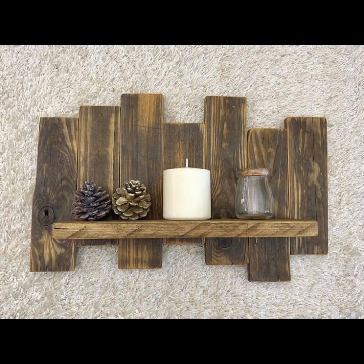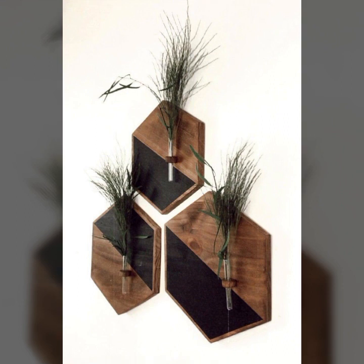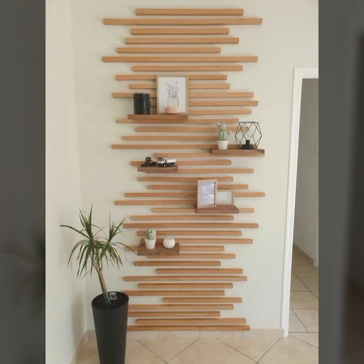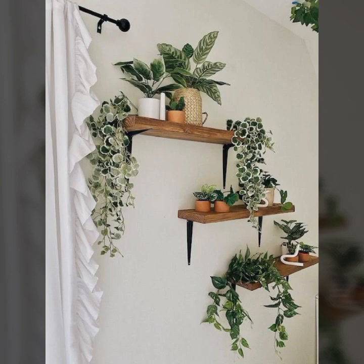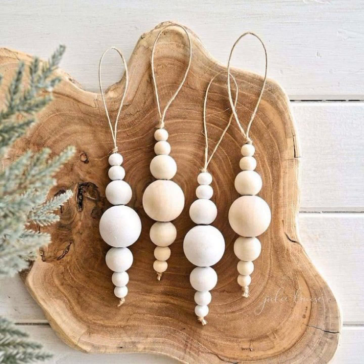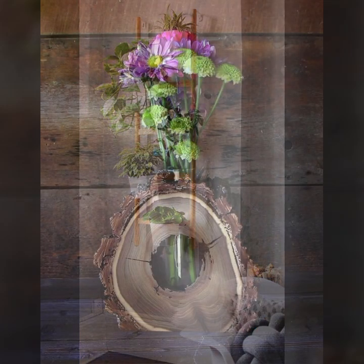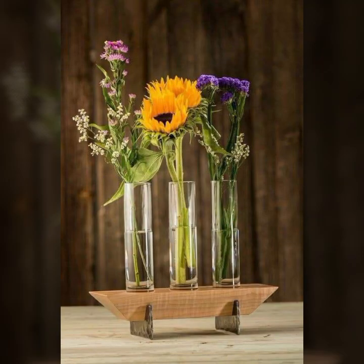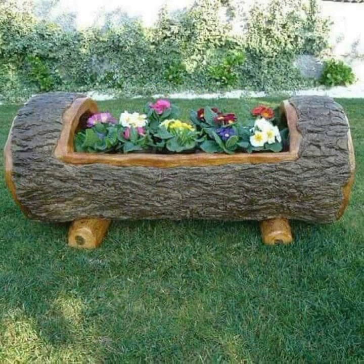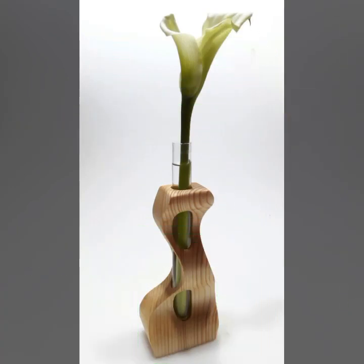Beautiful designs, beautiful home decor ideas — every type of decoration you can see in this video. So please friends, watch my video till the end. For more designs and more ideas, you can visit my channel and see more collections about wood and the most beautiful, most trendy designing ideas.